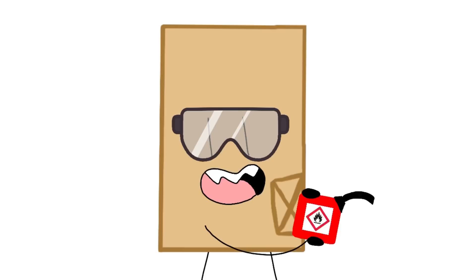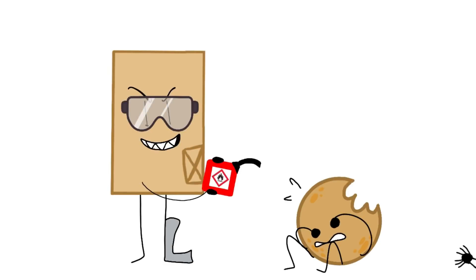This is the flammable symbol. It means it can catch on fire. Demonstrate! No! No, no, no, no, no.